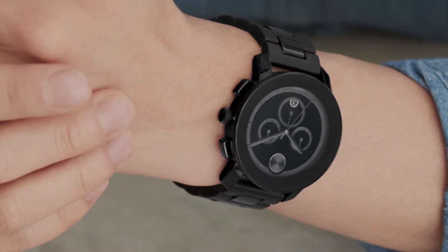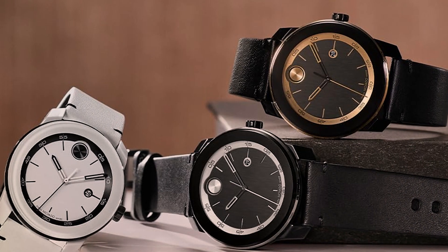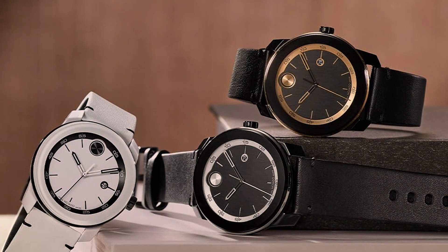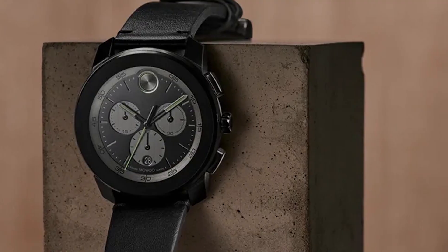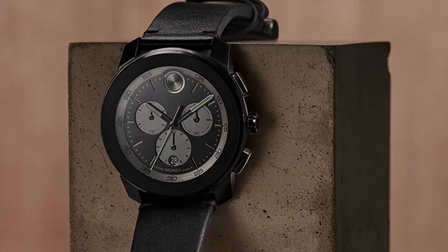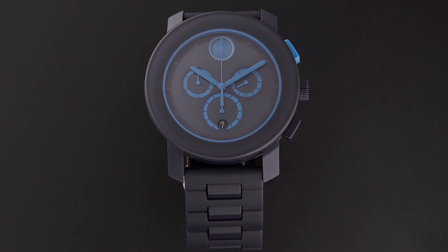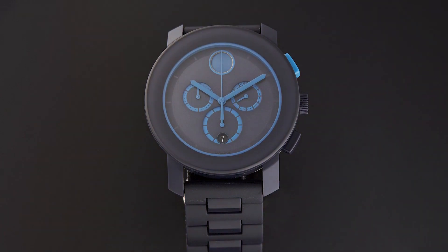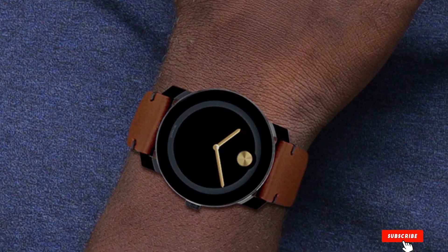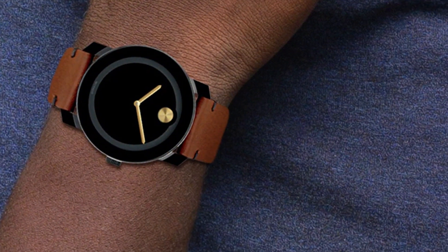The dial's clean lines and stark black background offer a dramatic contrast, making it a versatile accessory that complements both casual and formal attire. Water resistance adds to its durability, ensuring it can withstand the rigors of everyday life. The Movado Bold TR90's design philosophy bridges the gap between traditional craftsmanship and contemporary aesthetics, offering a watch that is both eye-catching and functional. Its silicone strap enhances comfort and wearability, making it ideal for those with an active lifestyle. Despite its avant-garde design, the Movado Bold TR90 remains accessible, offering luxury and sophistication without the steep price tag — a testament to Movado's commitment to quality, design, and affordability.